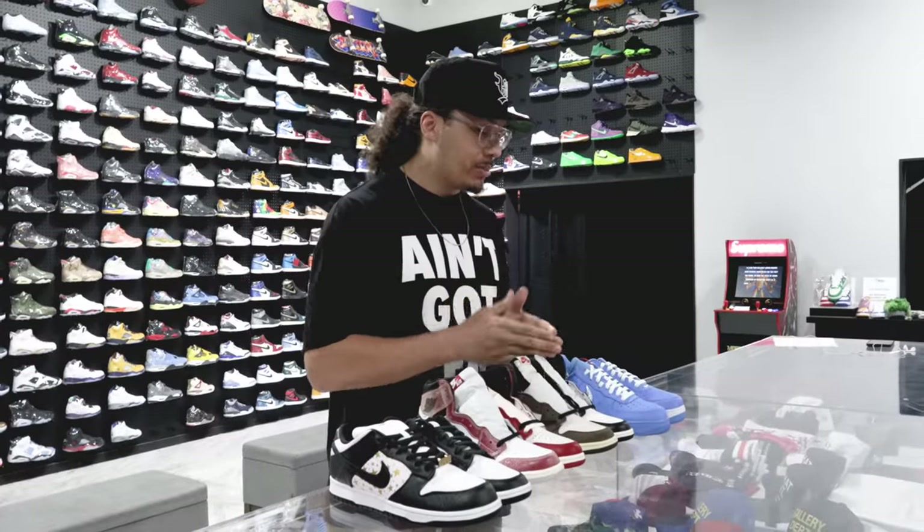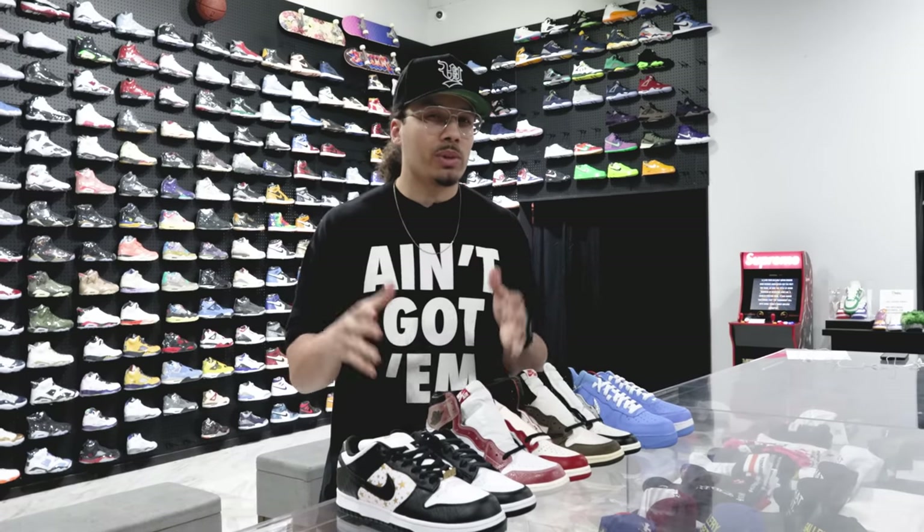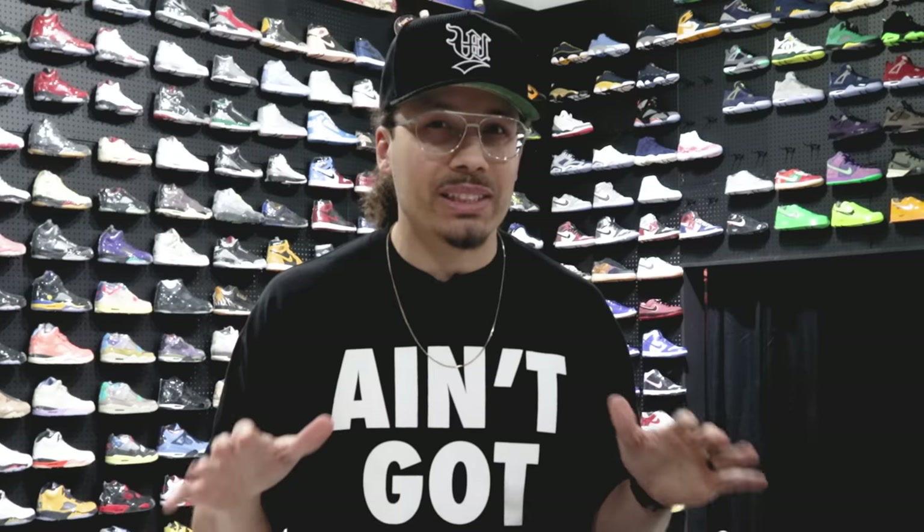So we just put her to the test with four different sneakers — the Pandas, the Chicagos, the Mochas, and the University Blues — and honestly she did pretty solid. But I want to test her with the player exclusives, the real expensive shoes.